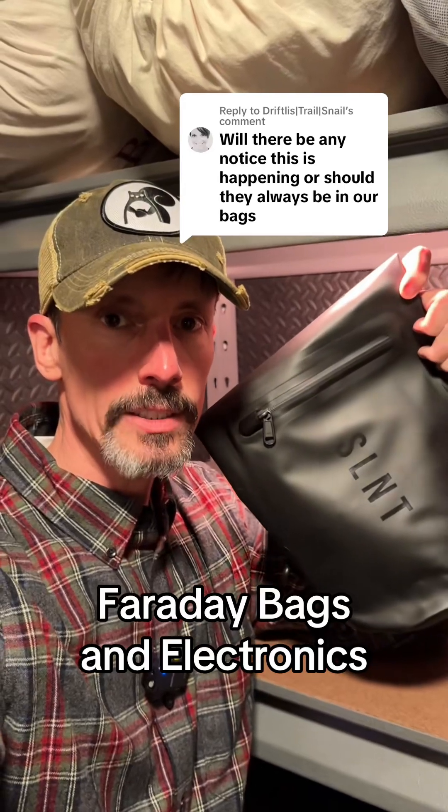Let's clear up some questions on protecting electronics in a Faraday bag. Odds are high you're not going to know when an EMP will strike, so you keep your electronics stored in the Faraday bag. For most people, that means they're not going to use these bags to protect the cell phones that they use day in and day out.